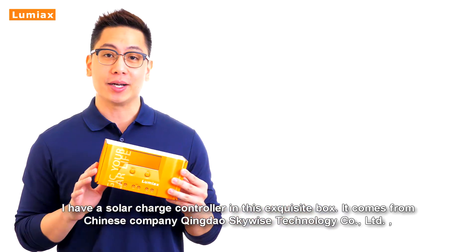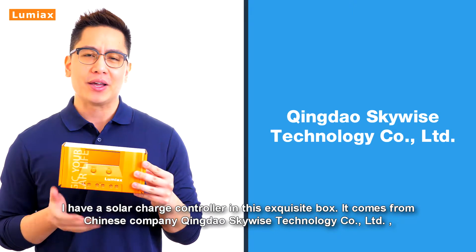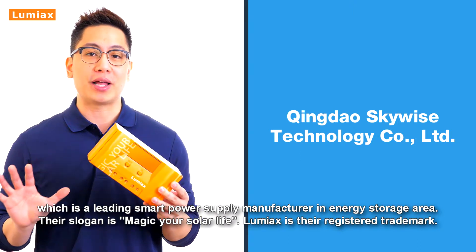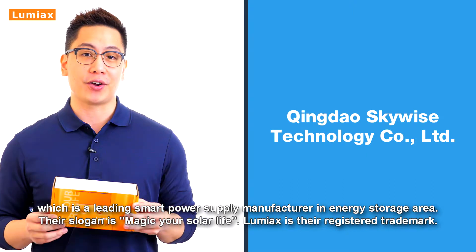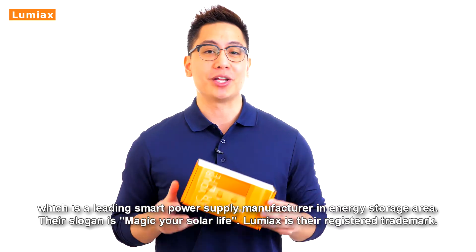I have a solar charge controller in this exquisite box. It comes from Chinese company Qingdao Skywise Technology Co-LTD, which is a leading smart power supply manufacturer in the energy storage area. Their slogan is 'Magic your solar life.' Lumiax is the registered trademark.